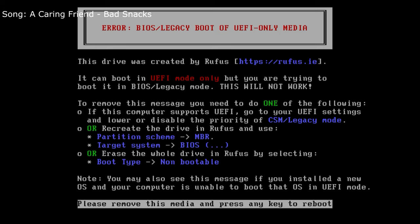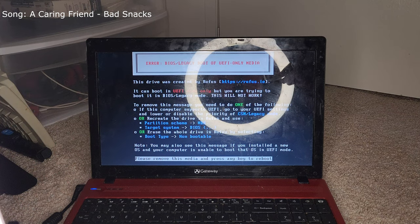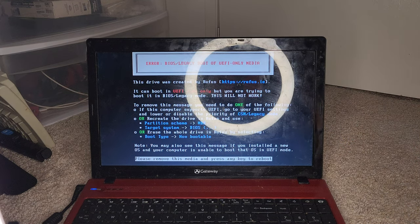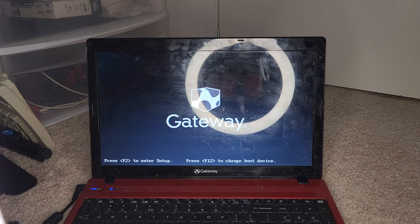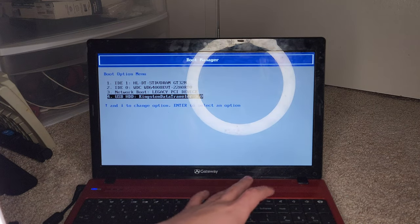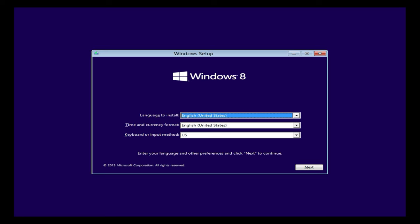Looks like I need to recreate the drive in Rufus using MBR. I'll be back. Okay, I'm back — I've put Windows 8.1 on the USB in MBR format. Let's put it back into the laptop and restart. Now it's booting from the USB drive — there's the old Windows 8/10 boot icon, and there are the spinning dots. Those dots were actually introduced in Windows 8. And there's the classic Windows 8 purple!